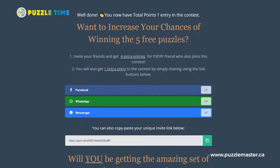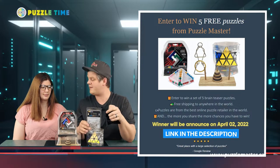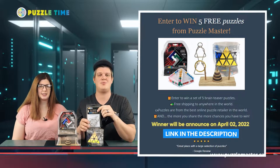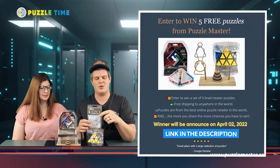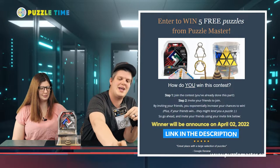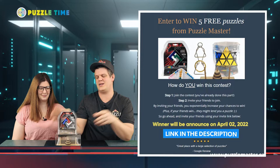If you share it and people join the contest, you get lots of extra entries into the draw. We'll be doing the draw for the five puzzles on April 2nd. Go to the link below — that's Upviral, not a virus, but a site where you can enter this contest to win these five puzzles.